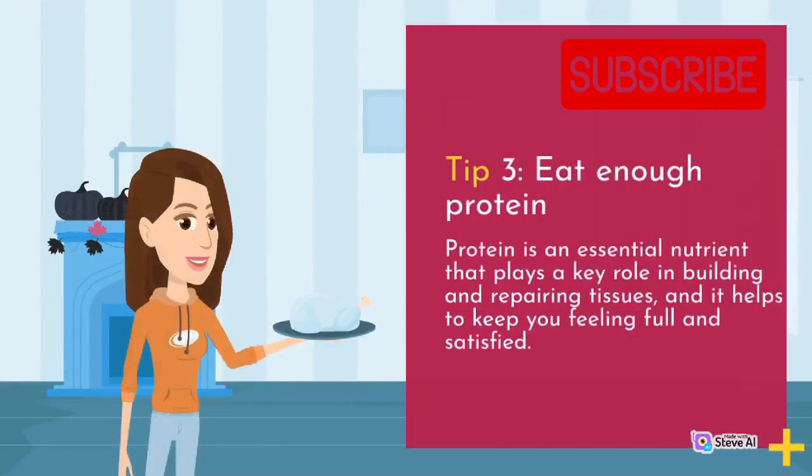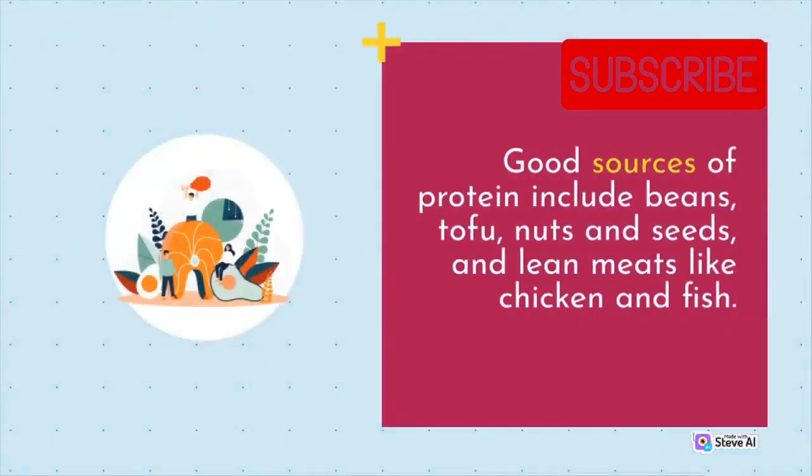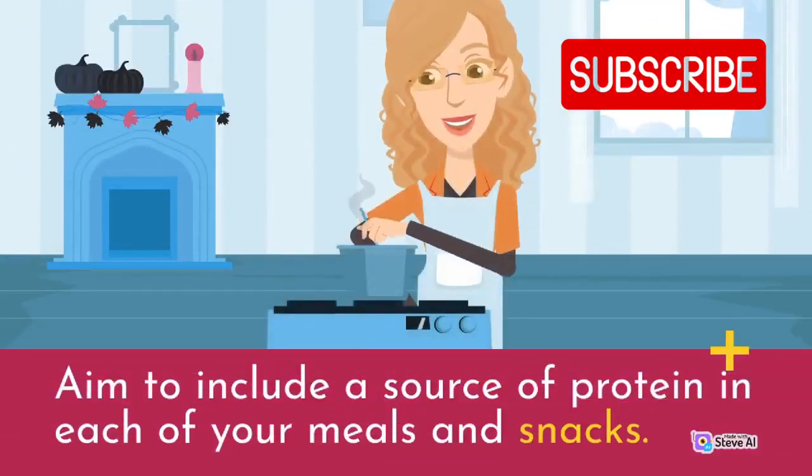Tip 3: Eat enough protein. Protein is an essential nutrient that plays a key role in building and repairing tissues, and it helps to keep you feeling full and satisfied. Good sources of protein include beans, tofu, nuts and seeds, and lean meats like chicken and fish. Aim to include a source of protein in each of your meals and snacks.